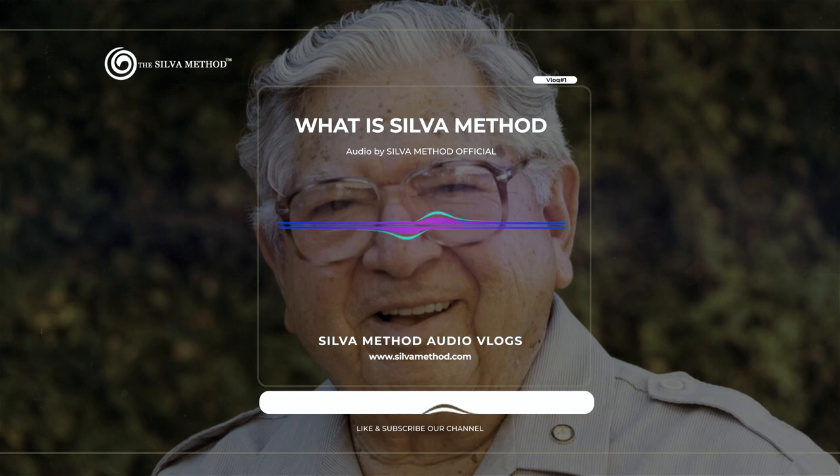Greetings and welcome to our channel, Silva Method Official. Today, we will be going through an audio vlog to discuss what is Silva Method, how it originated, and some genuine benefits of using the techniques. Let's start with the historical background and origins of Silva Method.